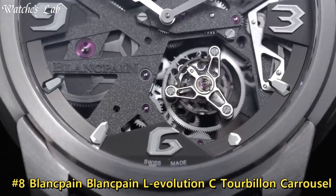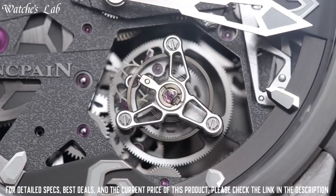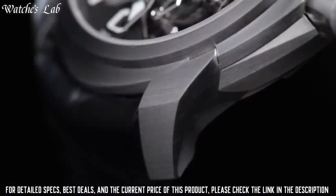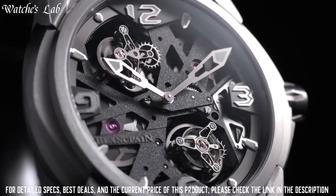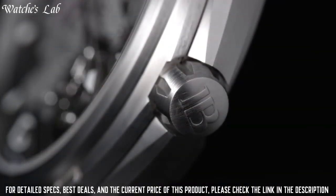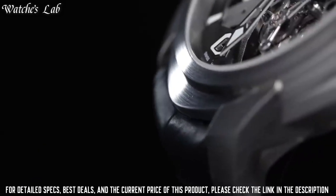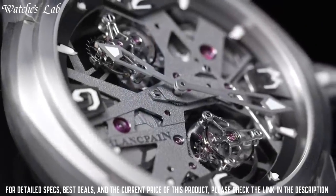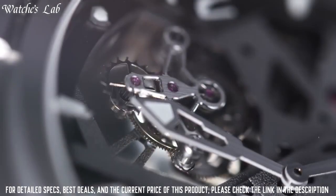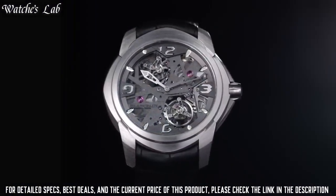Number 8. Blancpain L'Evolution Tourbillon Carrousel — silver-tone stainless steel case with a black alligator leather strap lined with rubber. Fixed silver-tone stainless steel bezel. Dial type: analog, luminescent hands and markers. Date display at the 6 o'clock position. Scratch-resistant sapphire crystal. Skeleton transparent exhibition see-through case back. Round case shape. Case size 43.5 mm, case thickness 11 mm, band width 23 mm. Tang clasp. Water-resistant at 100 meters / 330 feet. Functions: big date, hour, minute, second.